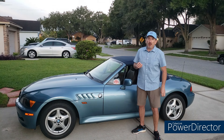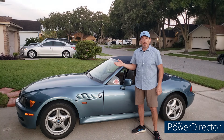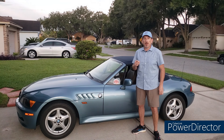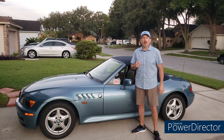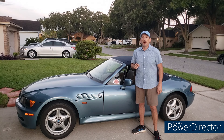Overall, my advice is that now doesn't seem like a bad time to get into a Z3 — it seems better than it was two years ago. I hope you join us in the club. If you found this content valuable, please crush that like button, and until next time, remember: friends don't let friends drive boring.